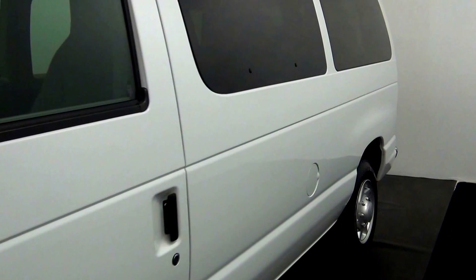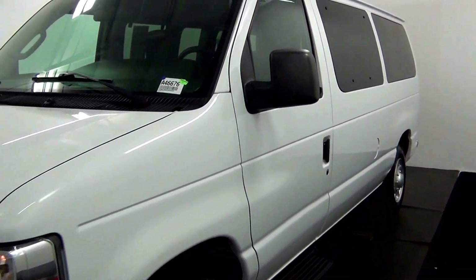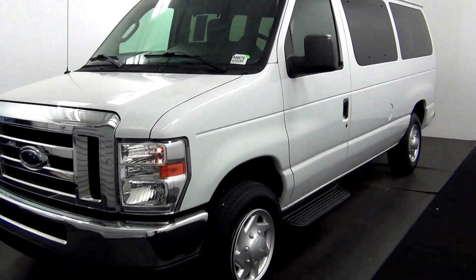That concludes our walk around of the 2012 Ford E150. Thank you.